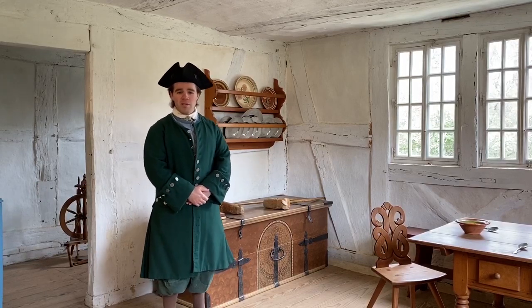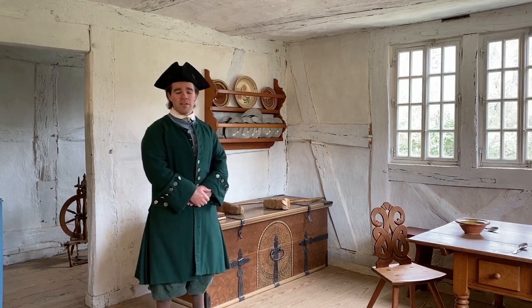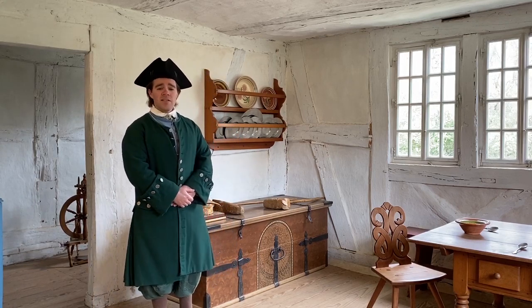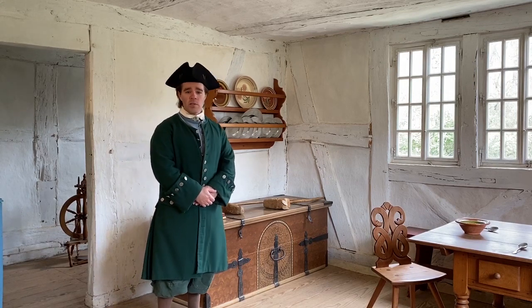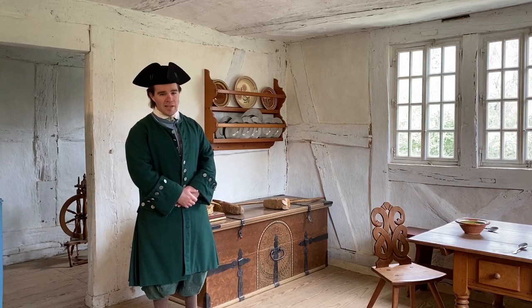Hello and welcome to our German house here at the Frontier Culture Museum. My name is Lucas, I'm one of the interpreters that you might meet here if you come to visit us. This house is a German farmhouse that was first built in the area of southwestern Germany around the year 1690.